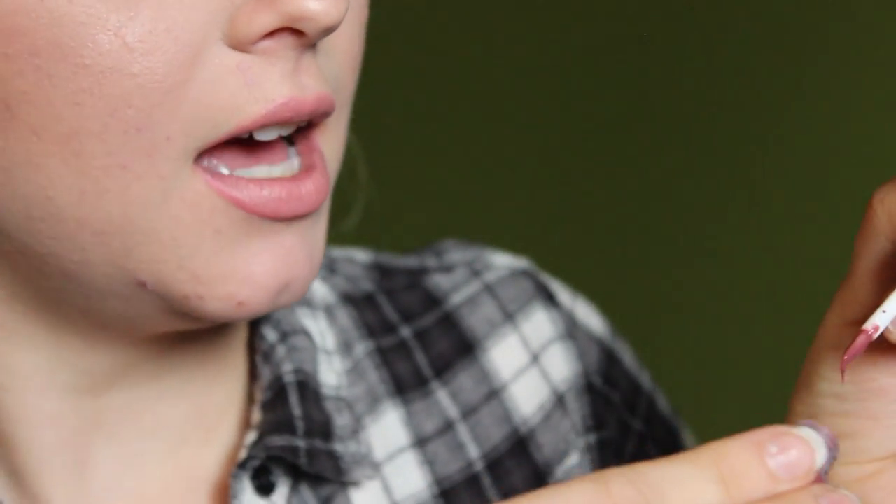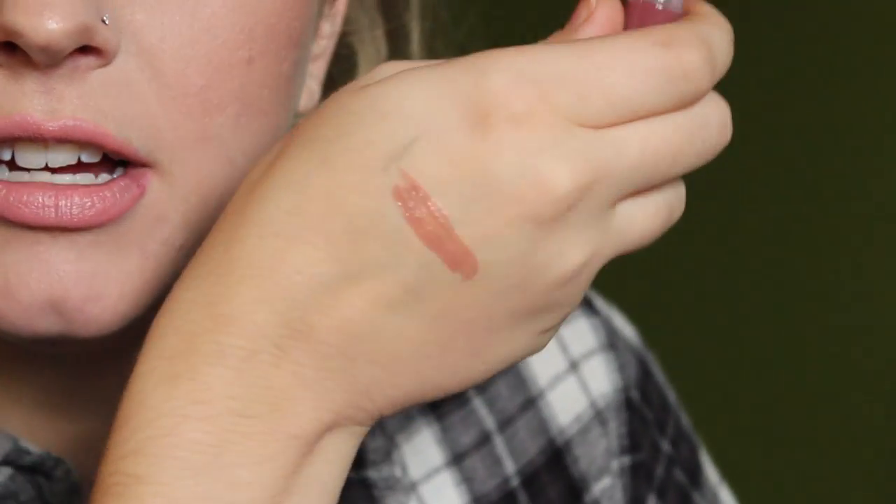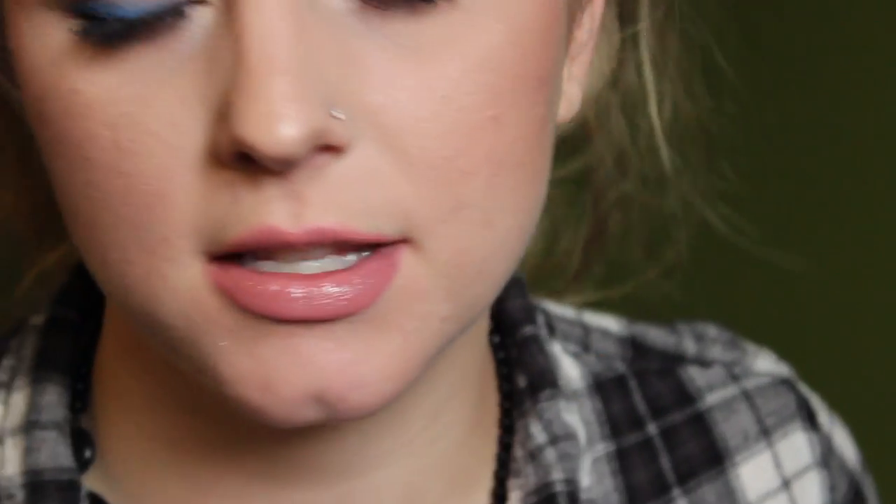Lastly from Sigma, I received a lip gloss in Tranquil, and this is probably my favorite thing from them. It's just like a perfect sheer nude-berry gloss. It tastes a little plasticky but smells good, applies nicely, and doesn't feel super sticky. It's a really beautiful color and I can see myself wearing this in fall.